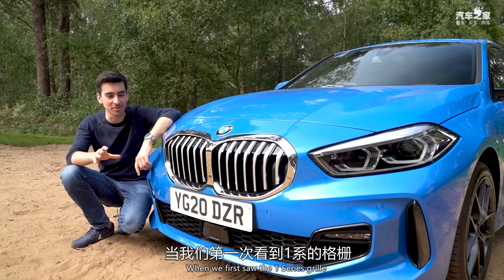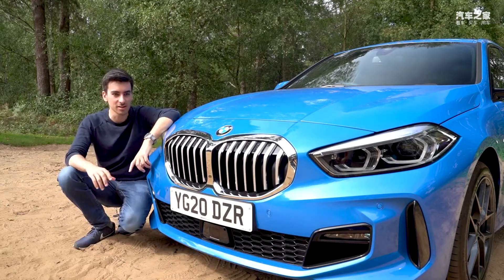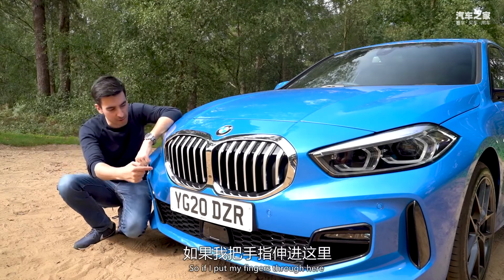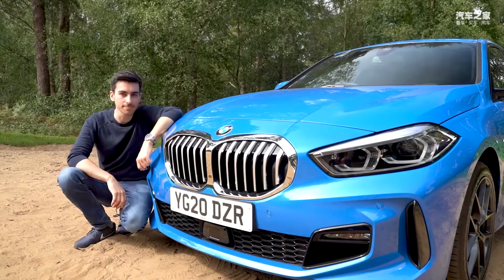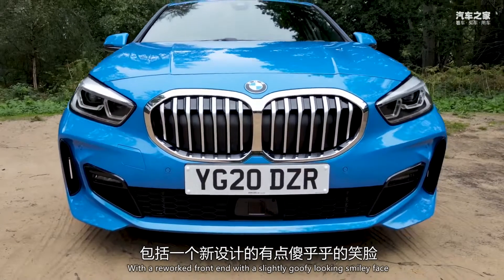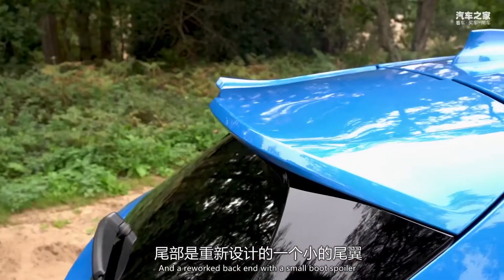When we first saw the 1 Series grille, it looked absolutely huge, but then the 7 Series turned up and took things to another level, and then we had the 4 Series earlier this year — and that really isn't a pretty looking thing. So the 1 Series grille looks pretty dinky in comparison. It's almost completely blocked off as well; all you get behind it is a big plastic guard. This model is the 118i M Sport, which comes with a body kit featuring a reworked front end with a slightly goofy smiley face, lower skirts down the sides, and a reworked back end with a small boot spoiler.